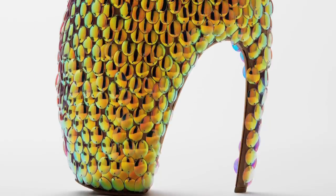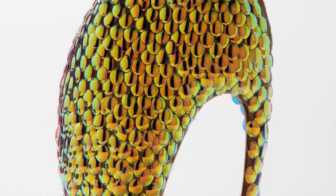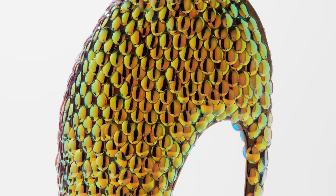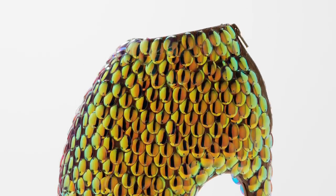The Armadillo shoes are one of the most iconic pieces of design that McQueen ever created, but they have to be seen in the context of the wider collection, which was Plato's Atlantis — his last fully realised collection.